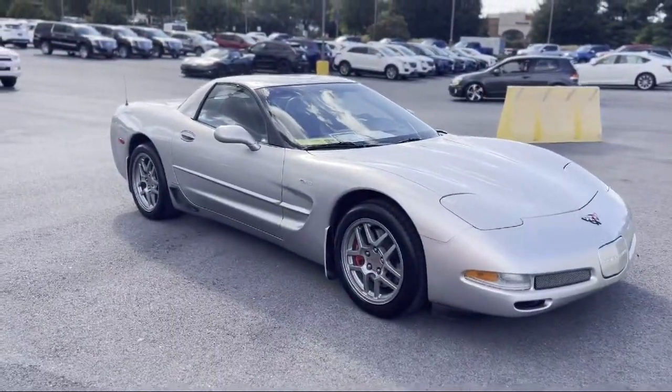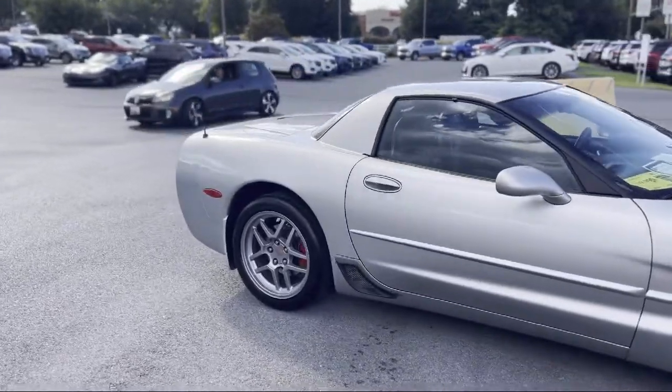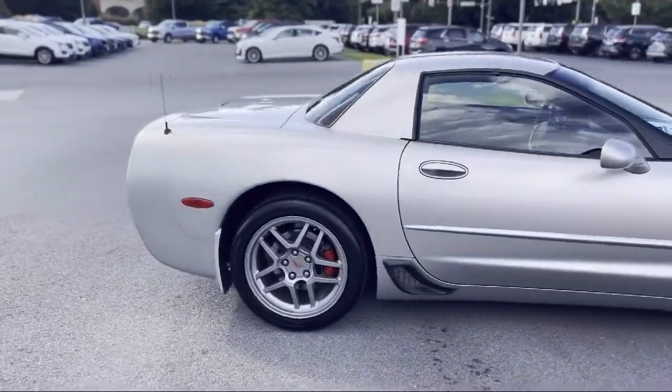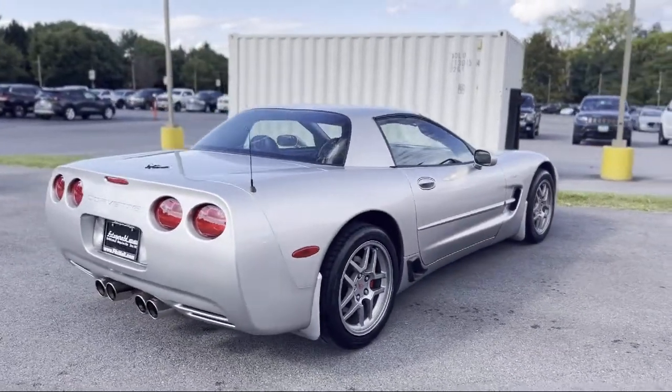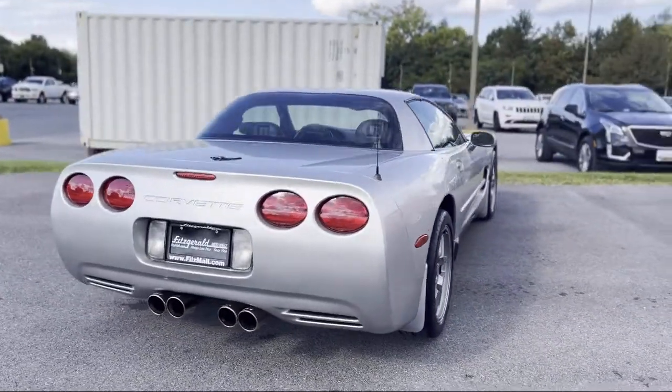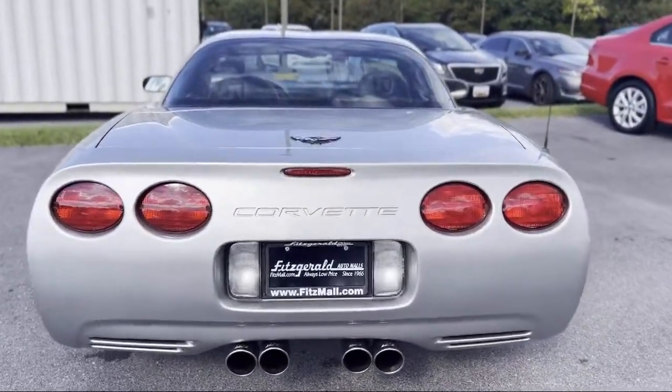Leather trim steering wheel, dual front air conditioning zones, in-dash single disc CD, multi-function remote keyless entry, front air conditioning automatic climate control, alloy wheels, stability control, air conditioning, traction control, and power windows.